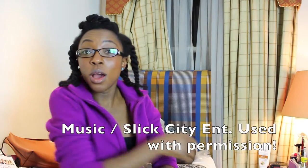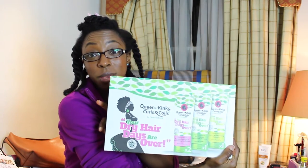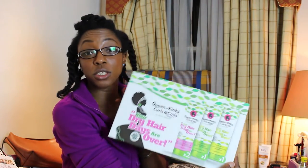What I've used on my hair is this range, the Queen of Kinks Curls and Coils by Nino Natural, also known as Heather. She sent this out to me to review many, many months ago.